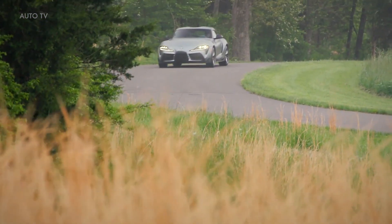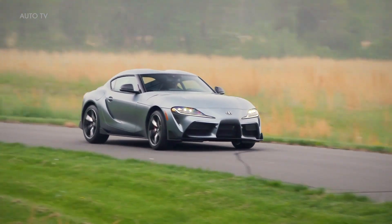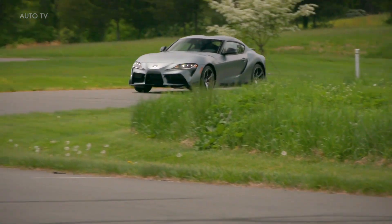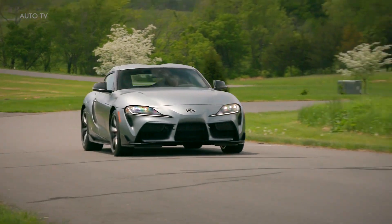Every Supra comes with a one-year membership to the National Autosport Association and a complimentary day at a high-performance driving event. The money saved by not purchasing the driver's assist package can be spent on additional track time and spare tires.